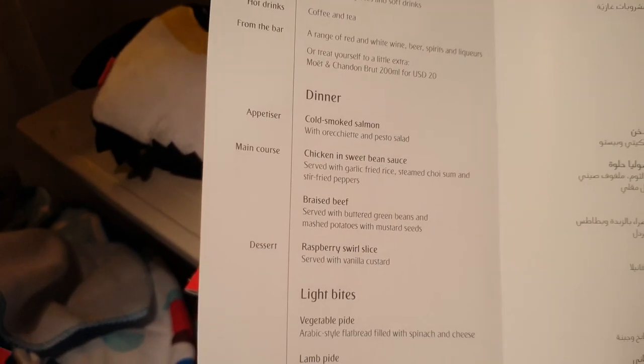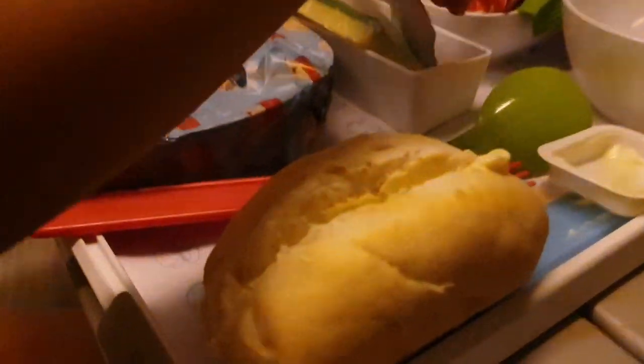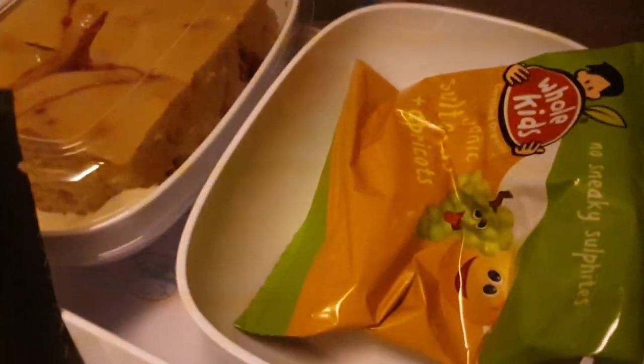For dinner we have cold smoked salmon — yummy! We got the bread here, we got butter, we got the cheese, we got the cake, Kit Kat, and the fruit here.